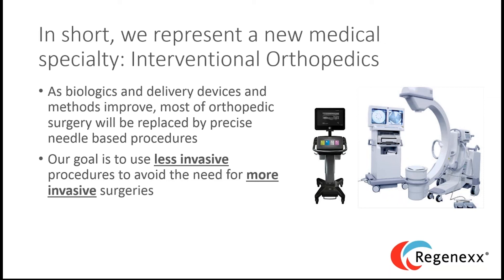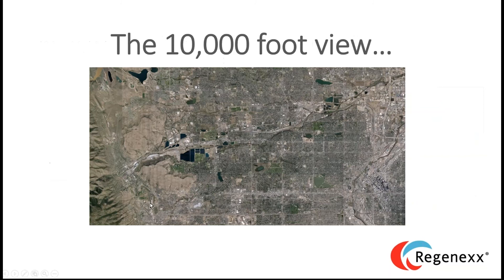Interventional orthopedics is the successor to orthopedic surgery — not the complement to it, though some things will be complementary. And it's not some approach where IV stem cells are blindly injected into a knee and called good. Now let's go to the 10,000-foot view of where Regenexx fits versus everything else.